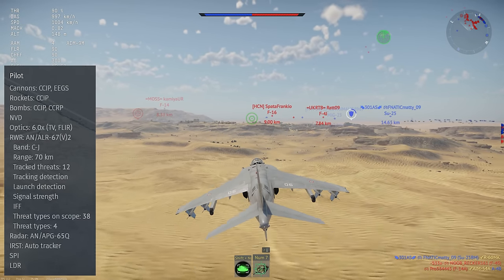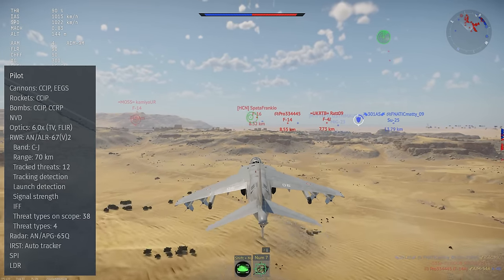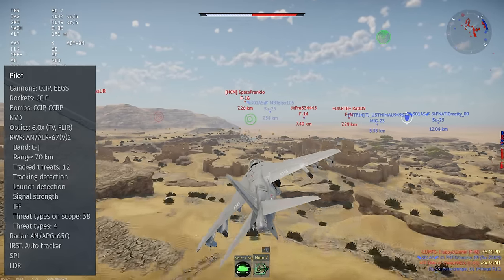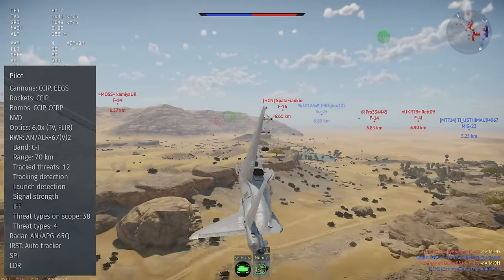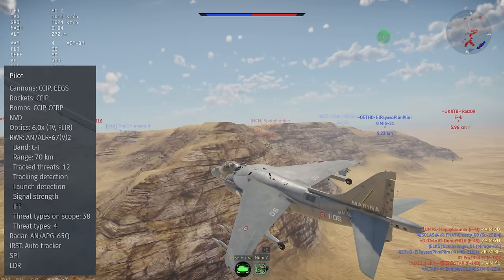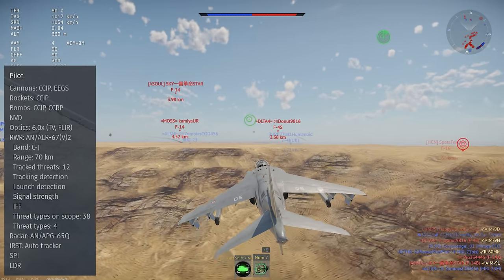This jet has a full ballistics computer including the EEGS, as well as built-in night vision and a FLIR system, but no optical zoom on the FLIR. It carries the AN-ALR-67 radar warning receiver, which is a directional-based unit with all of the usual top-tier features.